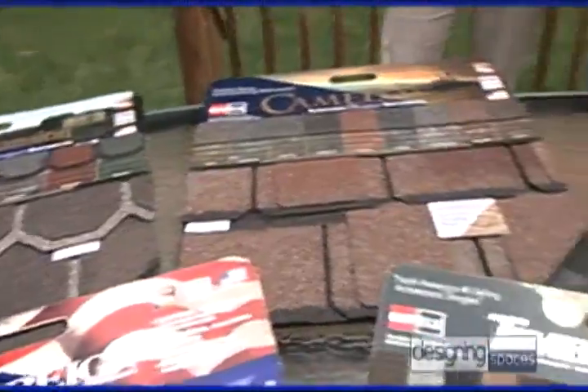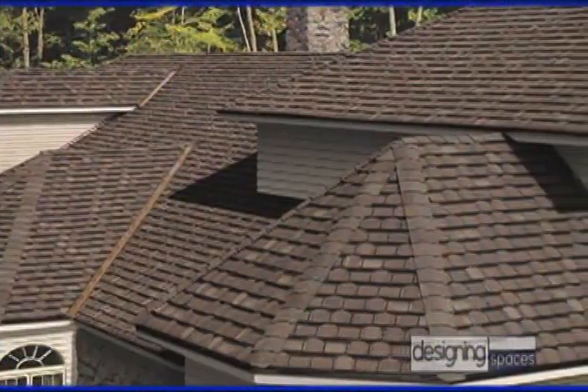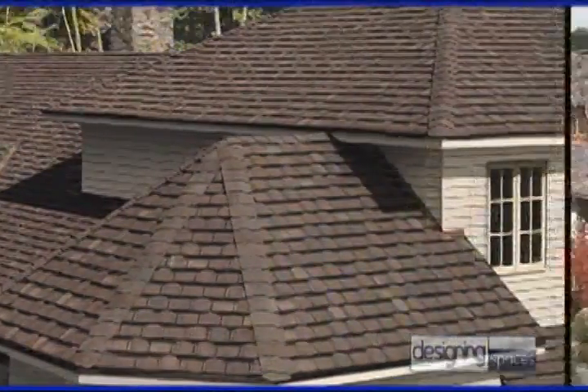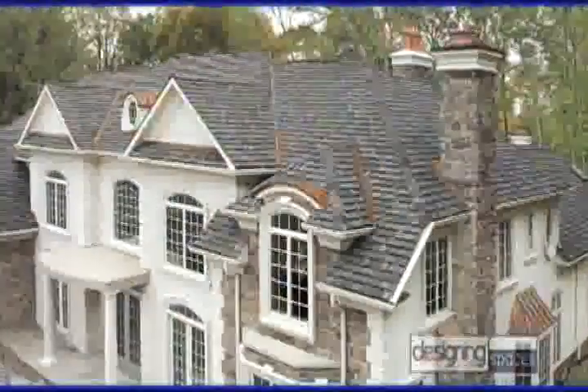Lifetime designer shingles are for people who want to invest most in their home's beauty and curb appeal. They come in a variety of styles and colors to suit just about any taste, and they really make any house stand out. They also come with a lifetime limited warranty. Once we make a decision about the shingles, then what's next?